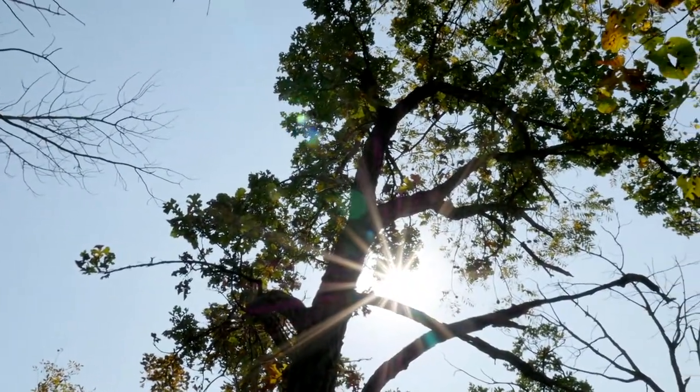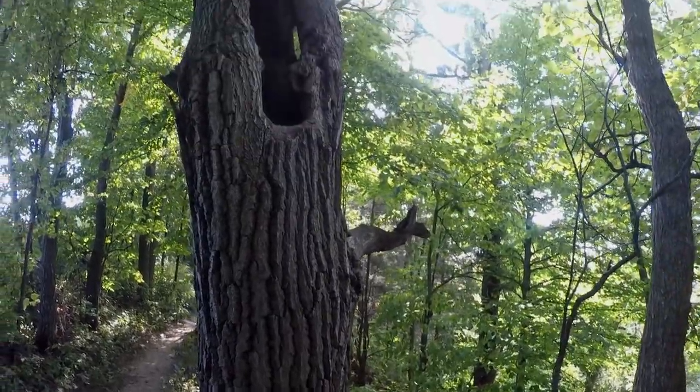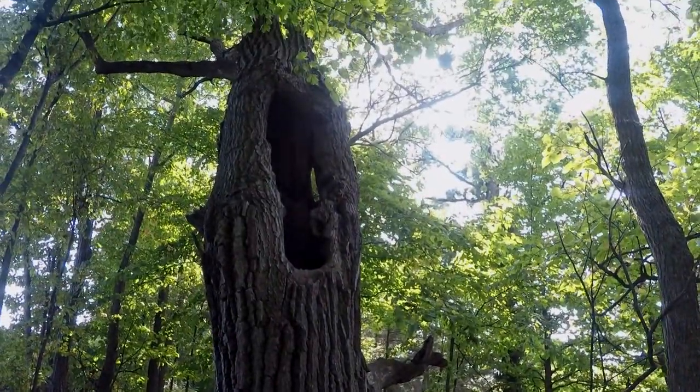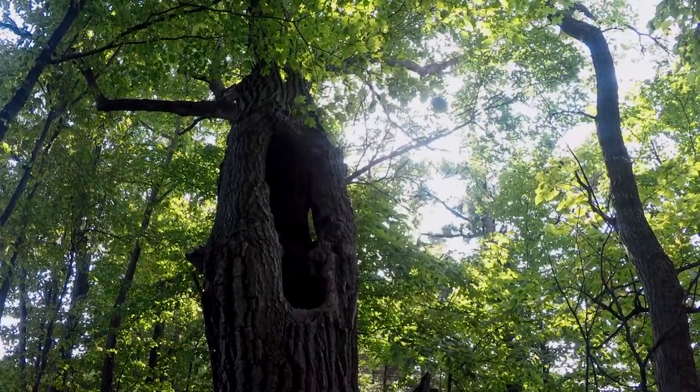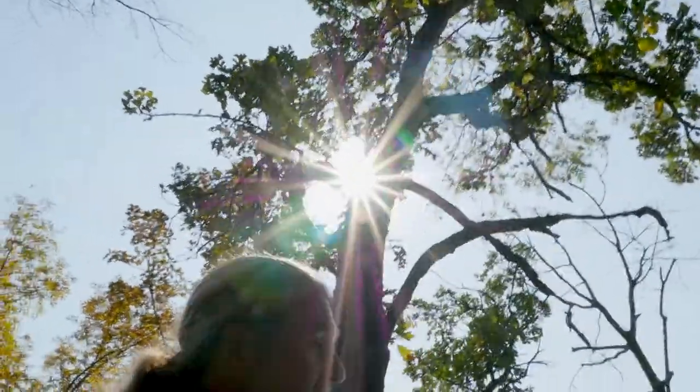What is this? Burr oak, I think. A lot of the burr oaks rot out, but then they have this outside layer still intact so they can survive even if they're completely hollow. And a lot of them do.